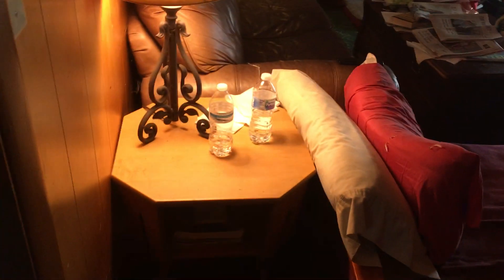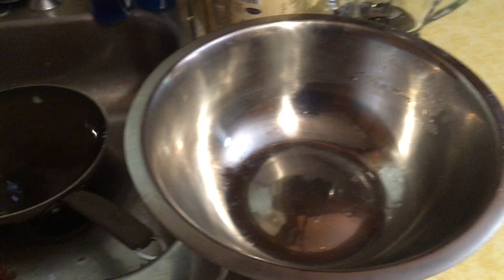Now everybody uses a communal water bowl, and it's right here in the den. This is it — the stainless steel bowl. Looks like it needs to be dumped and refilled.